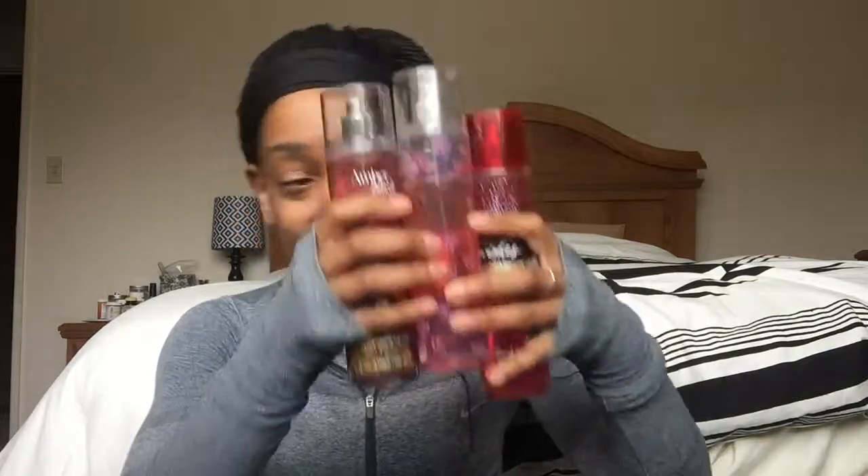I have two lotions and then three sprays — they were just thrown in, all from Bath and Body Works. I literally just throw things in and don't even know what's inside my gym bag. I also have three deodorants — one's powder scent, second one's powder, and the third is pomegranate.